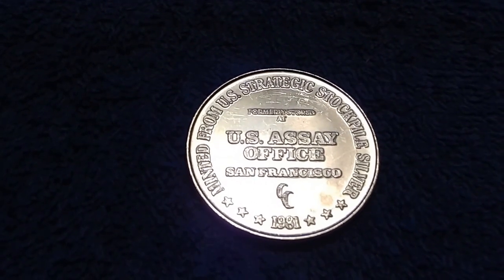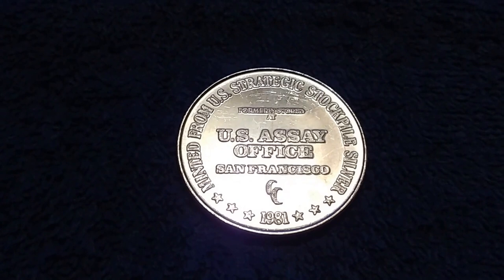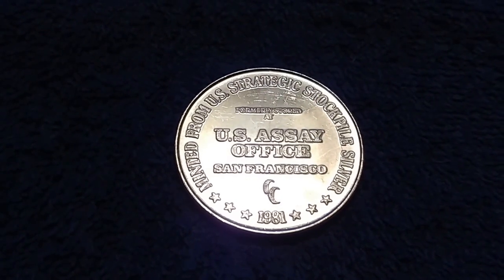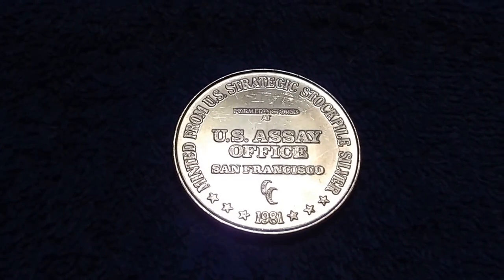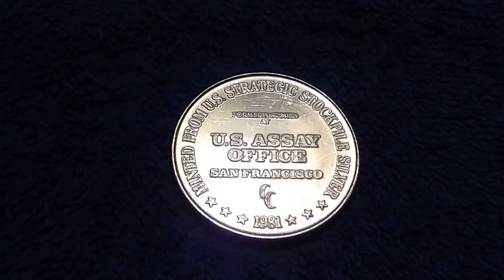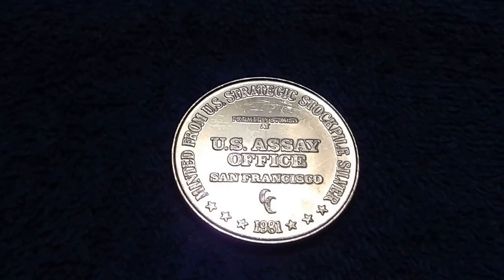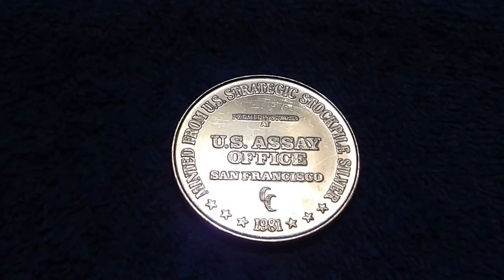All of the coins will bear the San Francisco Mint's S-Mint mark. The set is being issued in conjunction with the U.S. Mint's year-long celebration in 2017 of the Bureau's 225th anniversary — hence the 225,000 set limit.